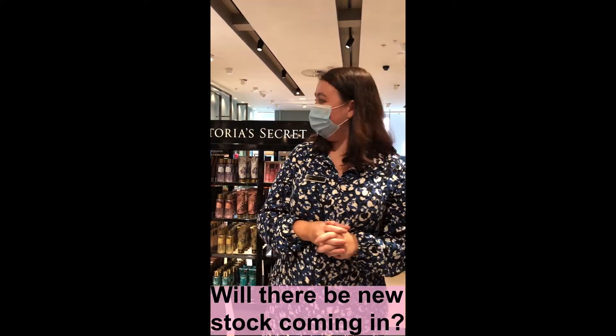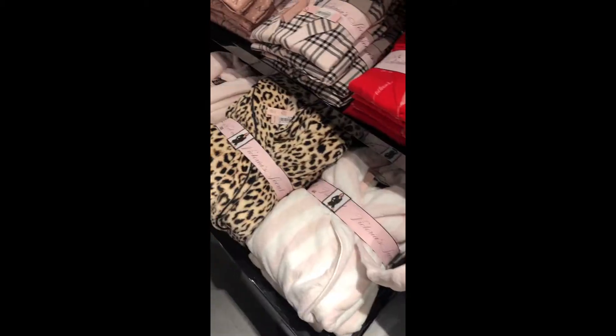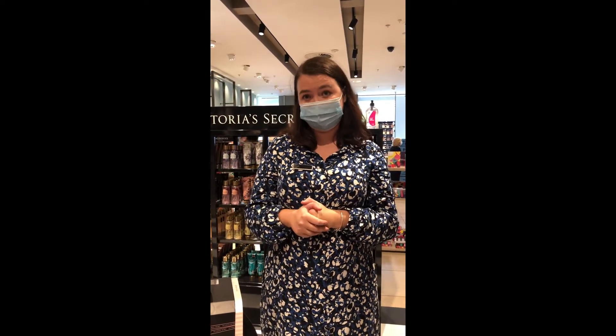Forever, really. It depends on the demand — if we start selling out and Victoria's Secret want to launch more products and have it in our stores, I'm sure we'll get it in.